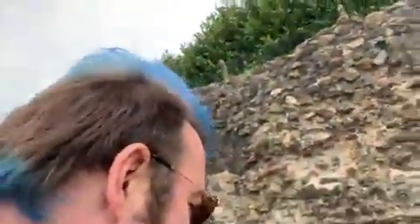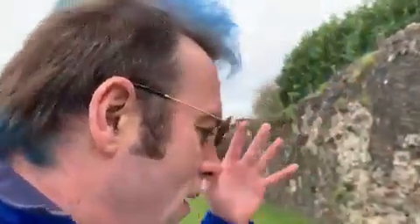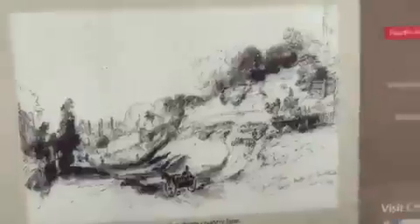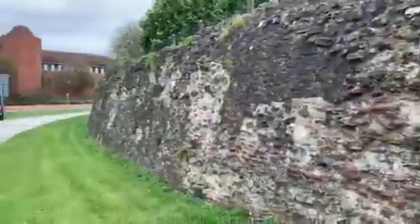Two sections are missing here, having collapsed onto the road in 1795 and in 1856, when Balkan Hill was still narrow winding up. I can show you a picture of what Balkan Hill used to look like. And this is what it looks like today — that is amazing.